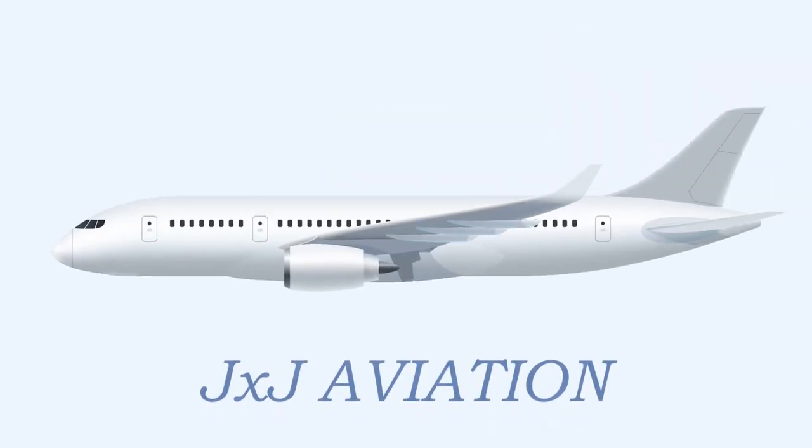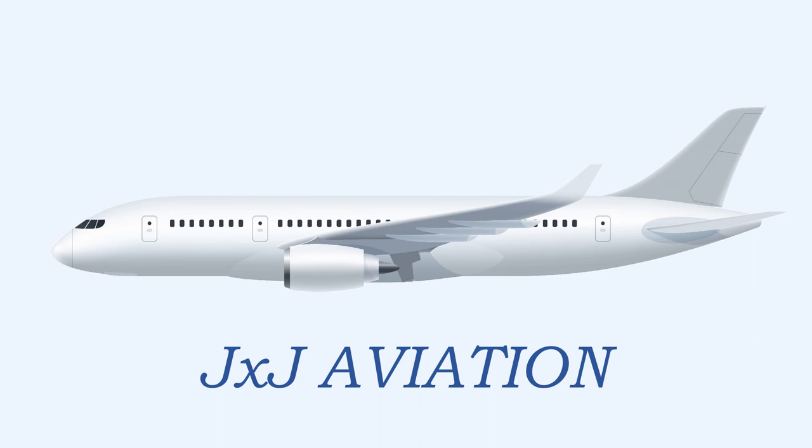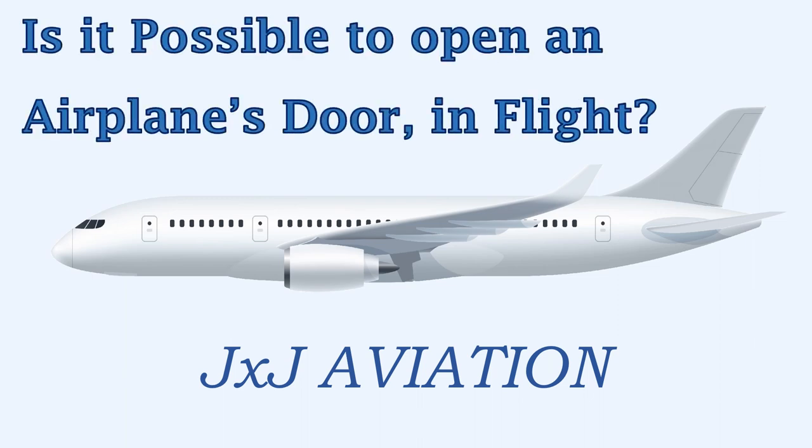Hello, welcome to JXJ Aviation. In today's video, we will see if it is possible to open an airplane's door in flight.